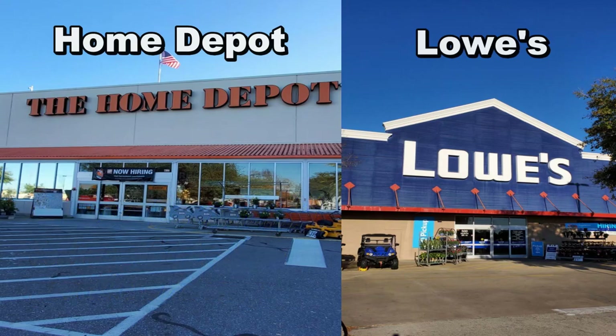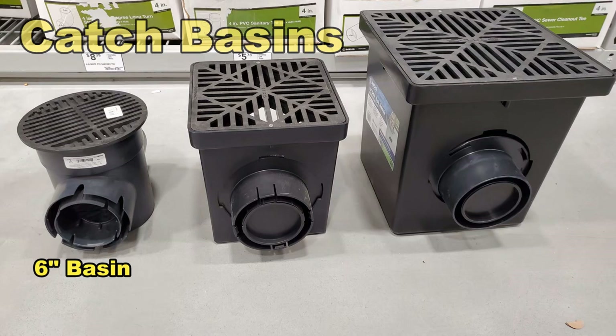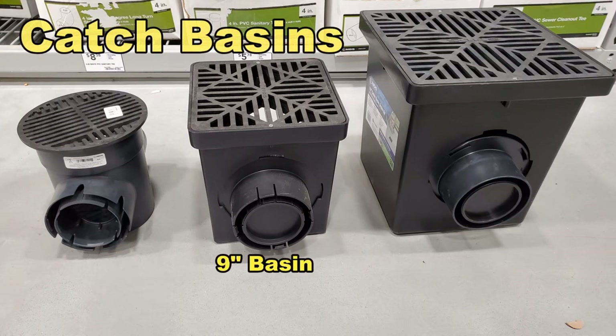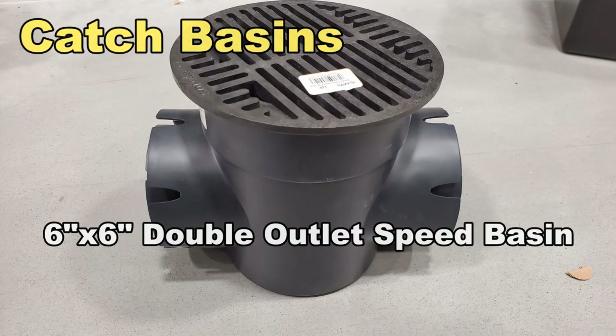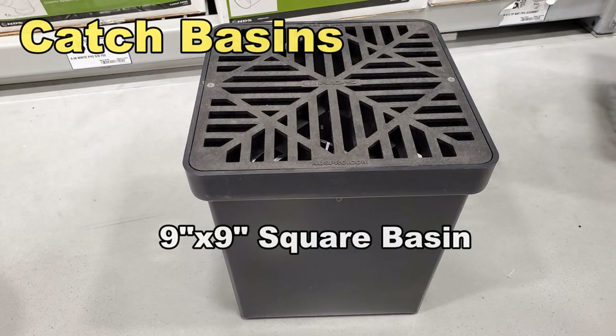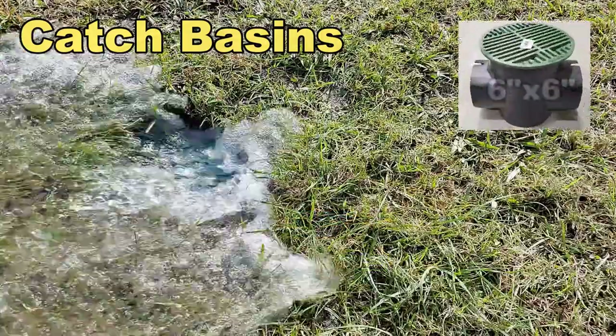Let's start with catch basins. These are the three most commonly used types. The first one to the left is a six-inch speed basin — that's my personal favorite. The second one is a nine-inch square basin, and the third is a 12-inch basin. These are the most readily available basins at both stores. They are used in the yard and in the French drain, and they pick up immediate surface water. When it rains hard, water just drops into these basins and the pipe carries it away.